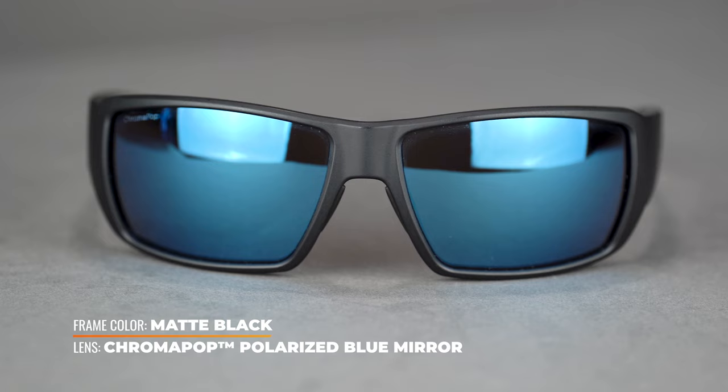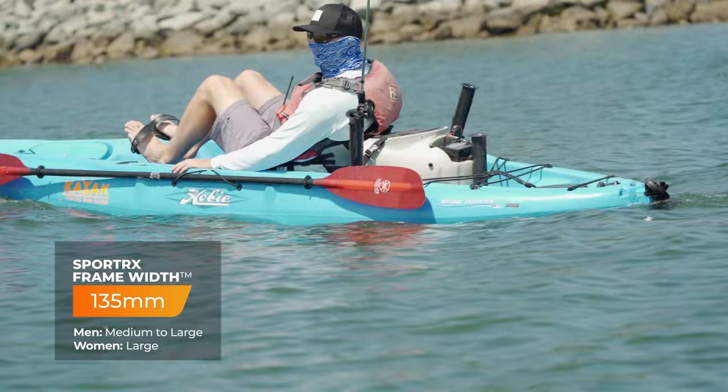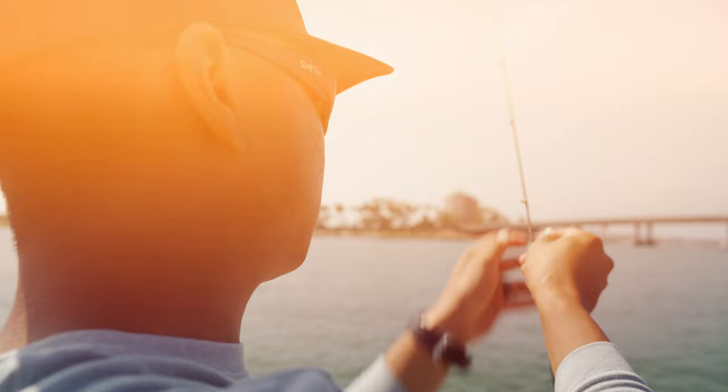The Smith Guide's Choice comes in two sizes. The regular version comes in at a SportRx frame width of 135 millimeters, making it a men's medium to large, and the XL comes in at 138 millimeters, making it a solid men's large. It also comes in plano — meaning non-prescription — in tech light glass, which many fishermen prefer for its extra scratch resistance. Fits very well beneath the hat, great grip, a lot of durability. Put it on and you don't have to think twice about it — check out the Smith Guide's Choice.